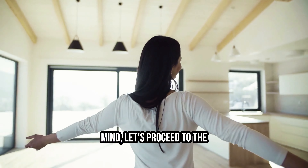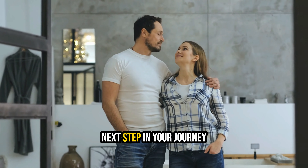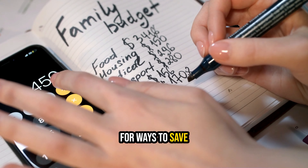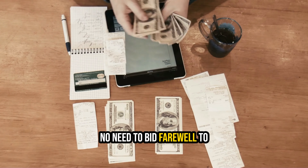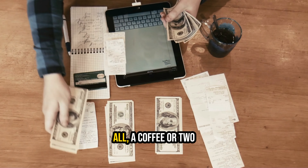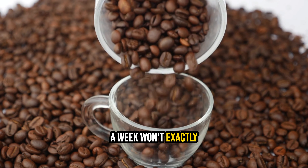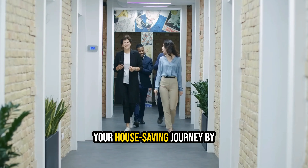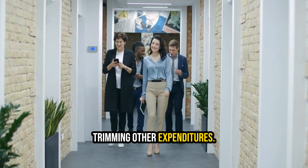With these key elements in mind, let's proceed to Step 2: Scour your budget for ways to save. No need to bid farewell to your daily lattes — a coffee or two a week won't exactly bankroll your dream home. However, there are smart strategies to accelerate your house-saving journey by trimming other expenditures.